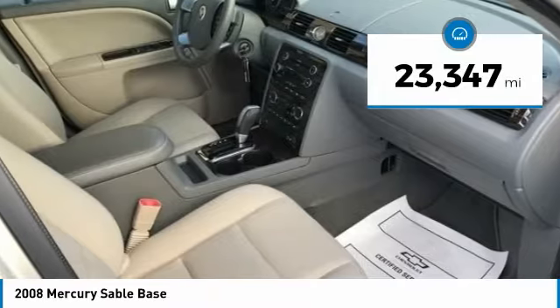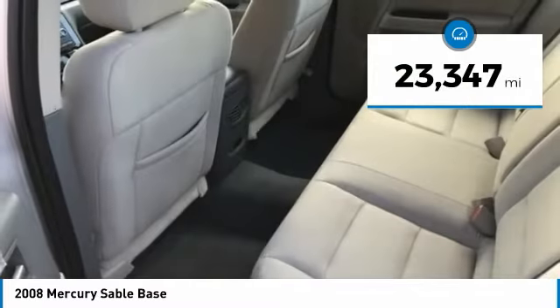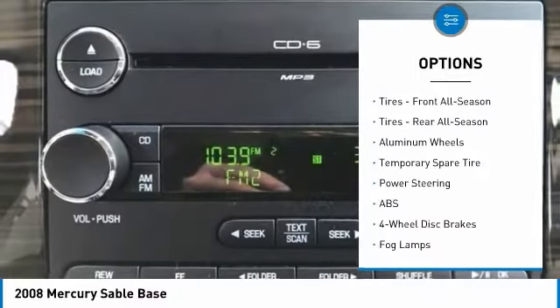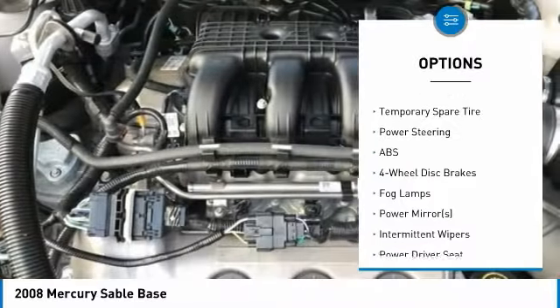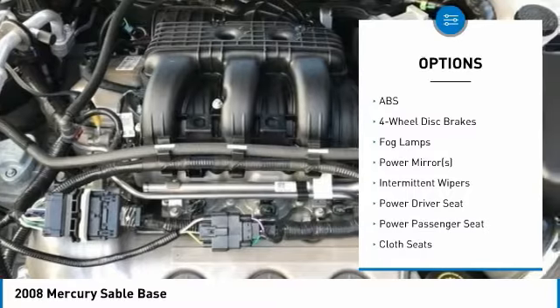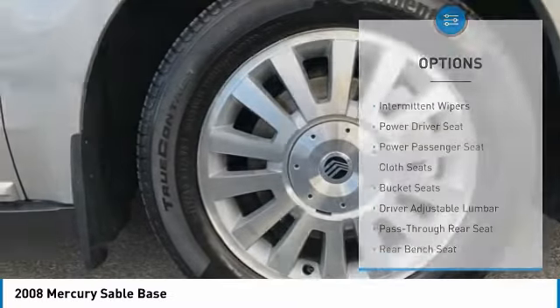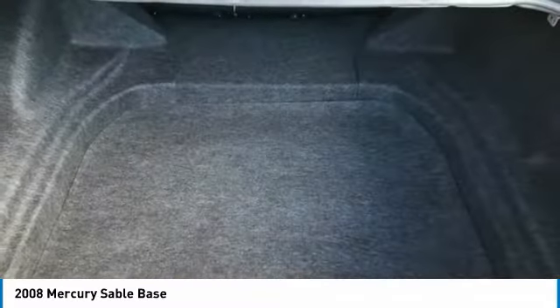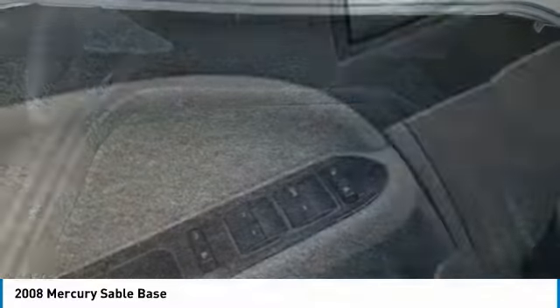This vehicle has less than 25,000 miles. Here are some of this vehicle's great options: keyless entry, traction control, power passenger seat, steering wheel audio controls, anti-lock braking system, leather-wrapped steering wheel, power steering, driver airbag, adjustable steering wheel, and cruise control. Come take a test drive today!